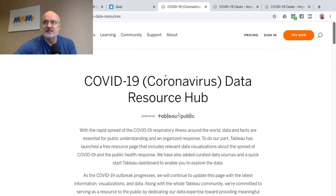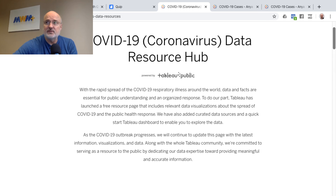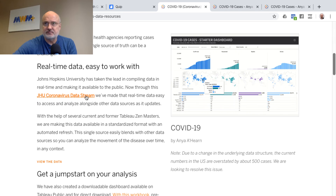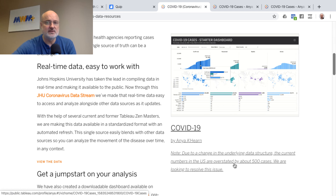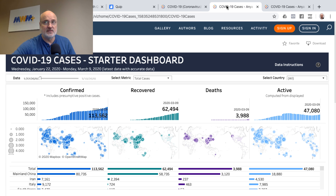The link will take you to this article — I will link to it below — and this is the COVID-19 Coronavirus Data Resource Hub. There are links here and you can see the JHU coronavirus data stream. There's a note that U.S. cases may be overstated by 500 currently and they're looking to resolve that issue. This COVID-19 cases starter dashboard lets you dive into the numbers by country.